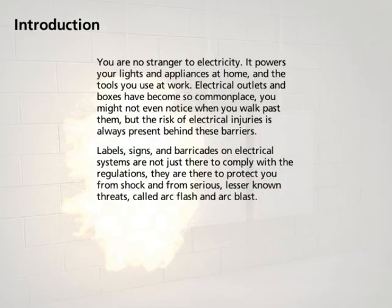You are no stranger to electricity. It powers your lights and appliances at home and the tools you use at work. Electrical outlets and boxes have become so commonplace you might not even notice when you walk past them. But the risk of electrical injuries is always present behind these barriers.